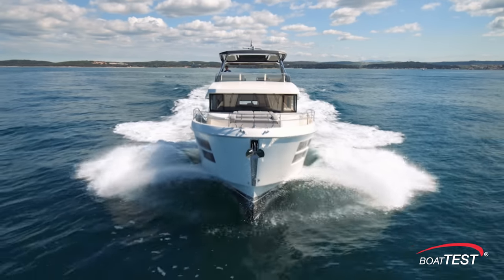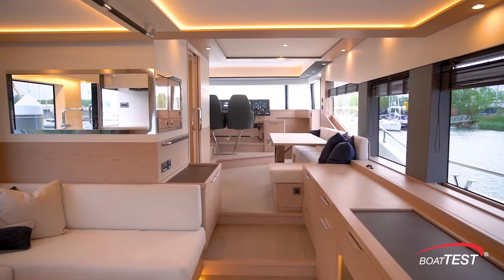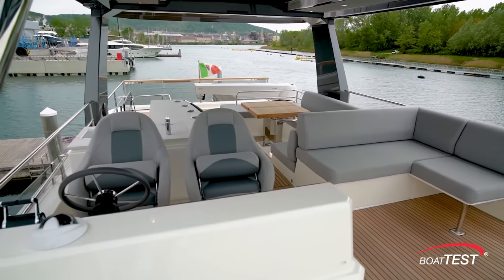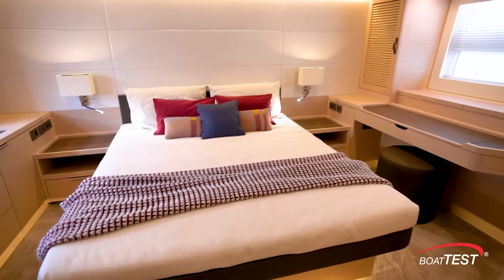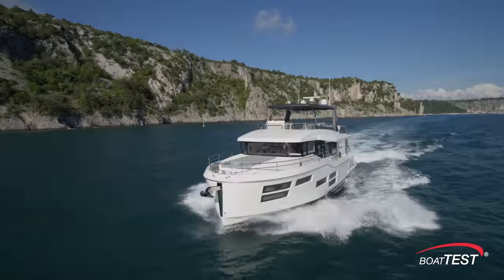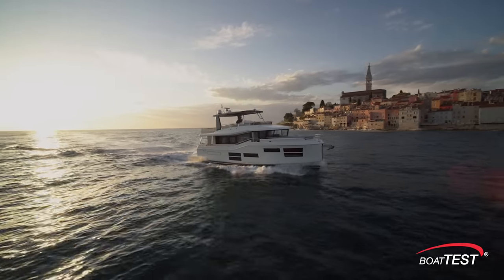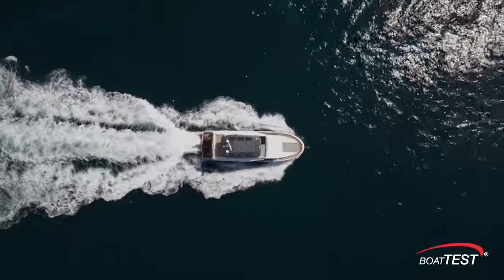The Grand Trawler 62 is a huge leap forward in the Beneteau line of trawlers. She's clearly made for distance cruising, and doing so in comfort and style. Even a cursory walkthrough shows how much thought went into the design of each space, each social zone, and each cabin — it shows through at the dock and certainly will during long passages underway. That's my features inspection of the all-new Grand Trawler 62 for BoatTest.com. I'm Captain Steve — we'll see you on the water.